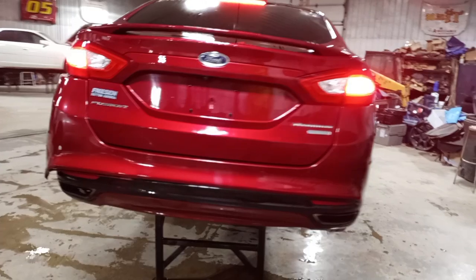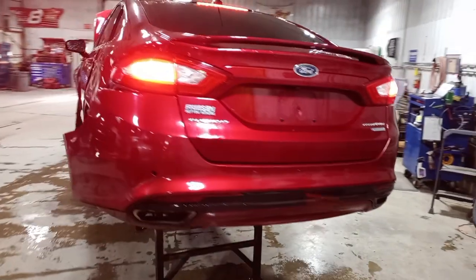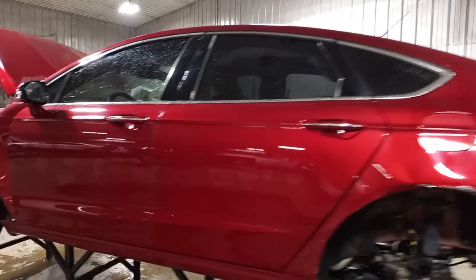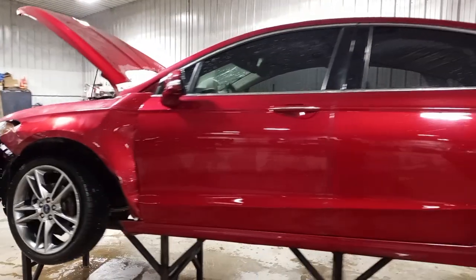Rear spoiler, rear park assist, backup camera, dual exhaust. Left rear suspension is heavy damage, left front has damage.